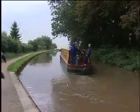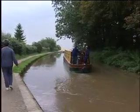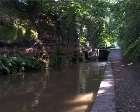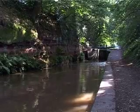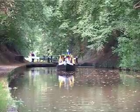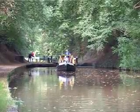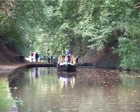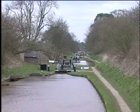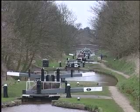Two miles nearer to Market Drayton is a flight of five locks at Tyrley, cut through solid rock to reach the Summit Pound or Reservoir. Most of Telford's locks are at the northern end, where the canal meets the Cheshire Plain. At Audlem, a flight of fifteen lowers vessels ninety-three feet in one and a half miles.